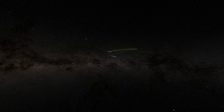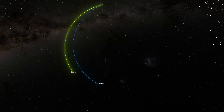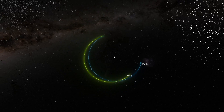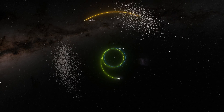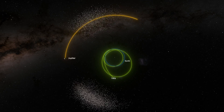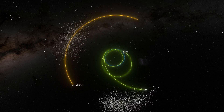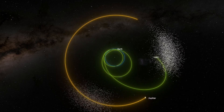Lucy is going by more asteroids than any other spacecraft in history. In 2027 and 2028, we're going by Eurybates and its satellite Queta, Polymoly and its unnamed satellite, Leucus and Orus. And then in 2033, we're going by this cool binary called Patroclus and Menoetius.